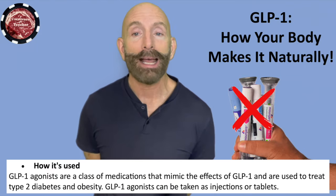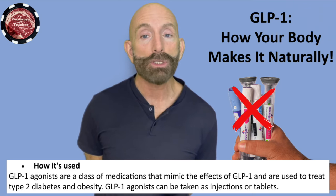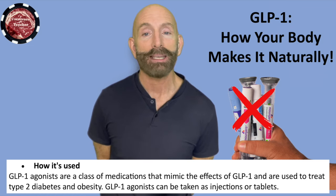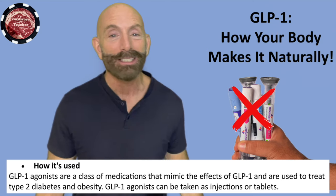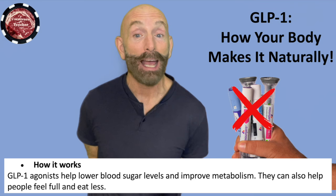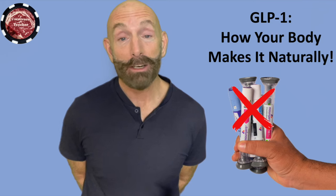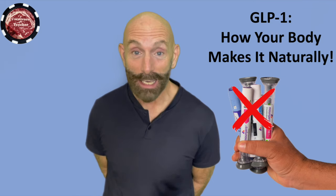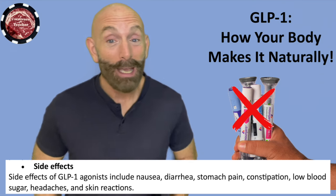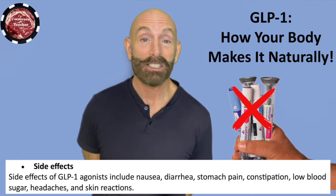GLP-1 agonists are a class of medications that mimic the effects of GLP-1 and are used to treat type two diabetes and obesity. GLP-1 agonists can be taken as injections or tablets. They help lower blood sugar levels and improve metabolism. They can also help people feel full and eat less. There are some serious side effects to taking GLP-1 drugs, and they include nausea, diarrhea, stomach pain, constipation, low blood sugar, headaches, and skin reactions.